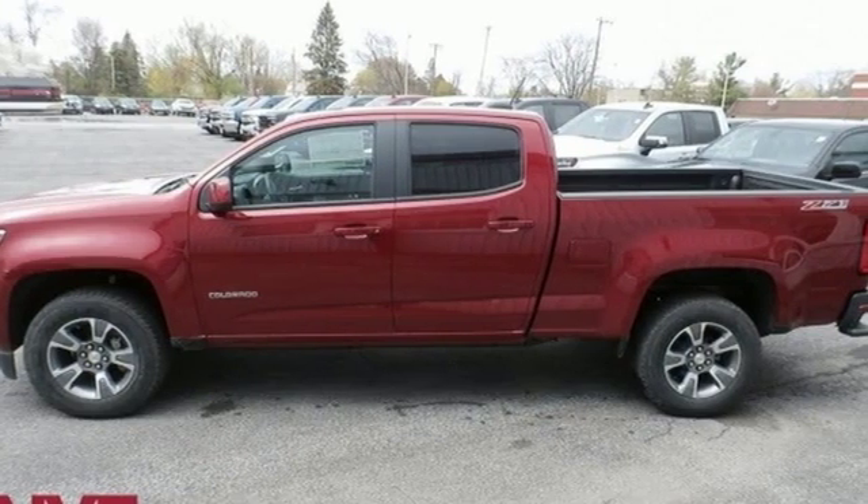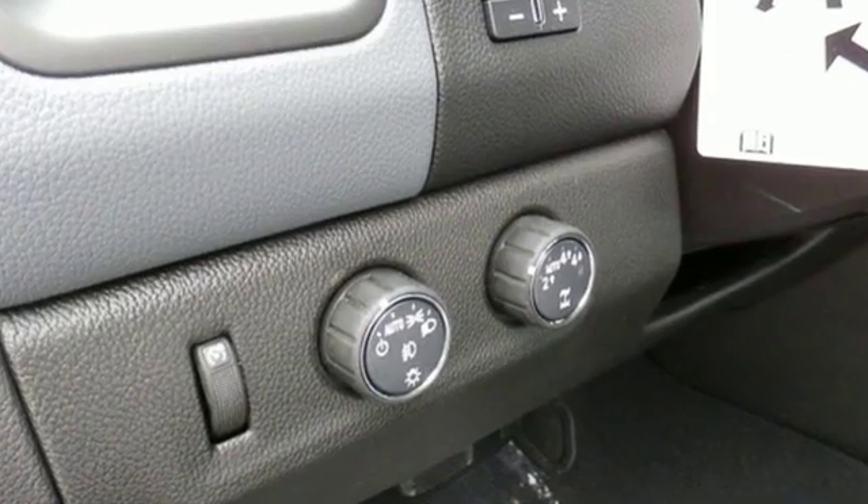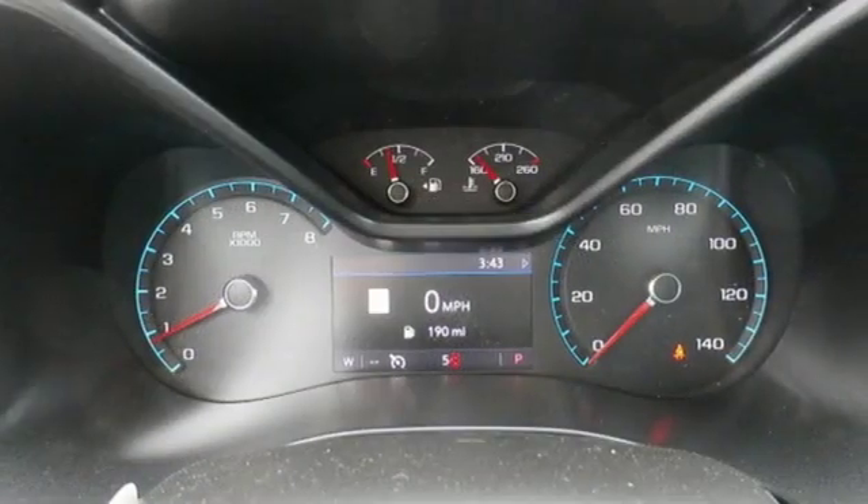New Car Test Drive finds the Chevy Colorado is designed for the owner who wants the utility of a pickup at hand but doesn't regularly tow or haul heavy loads.